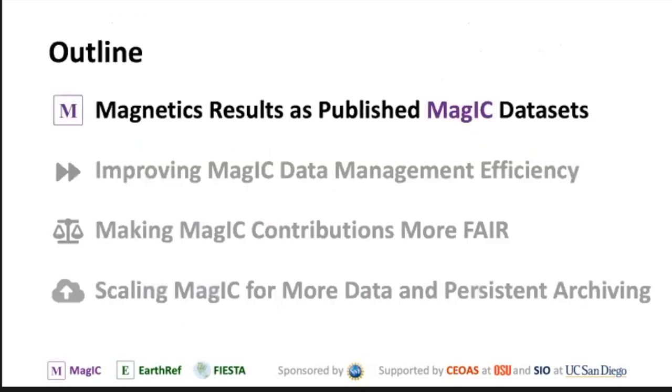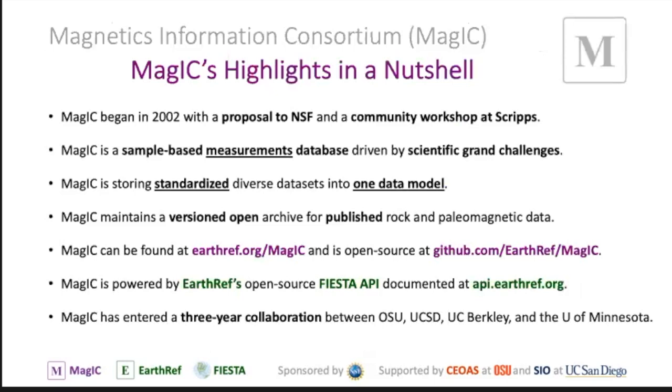Today I wanted to quickly go over a few things. We start with how to get magnetic results published as MAGIC data sets — how to get your magnetics data out there, recognized, and published.